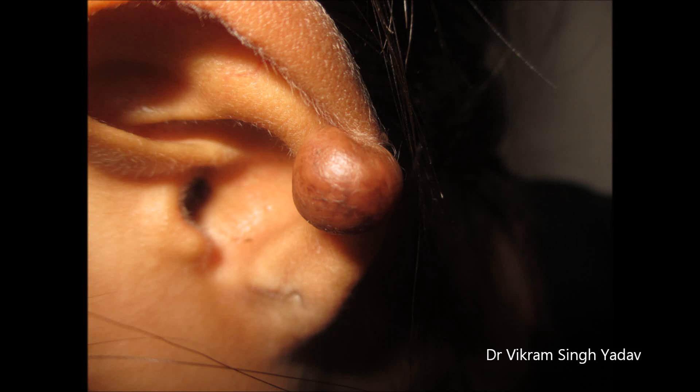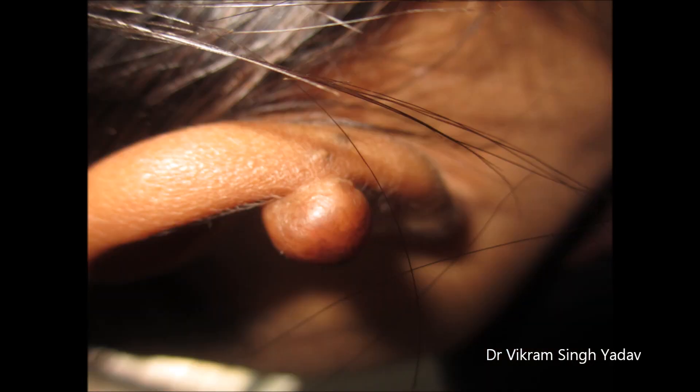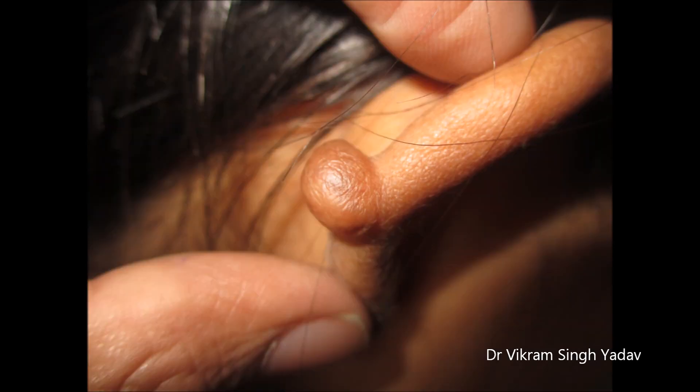Here you can see a keloid on the ear pinna, which keeps on growing and is sometimes quite painful as well as itchy. This condition is usually seen after ear piercing, and in most cases it is caused by ear piercing only. Keloids are actually benign growths and have collagen deposits in them.